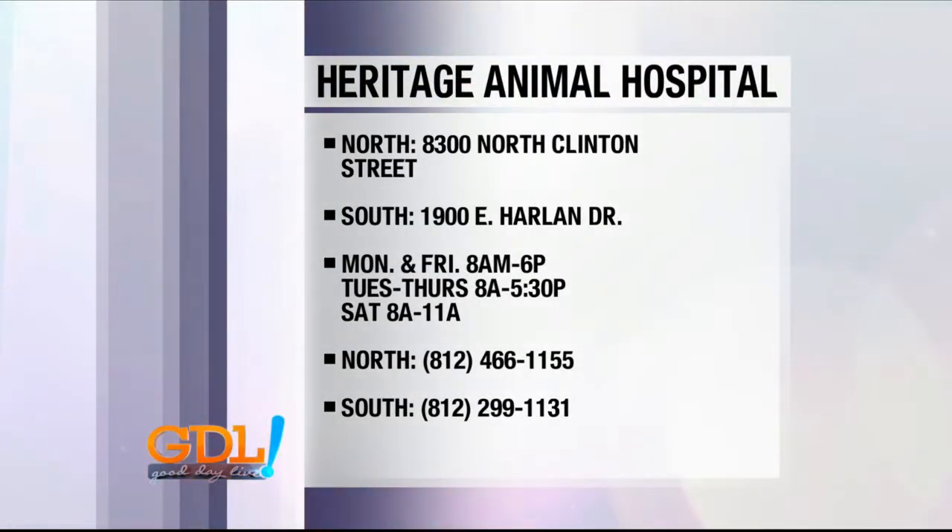If you have any questions or want to book an appointment with the groomers, Heritage Animal Hospital has two locations — one on the north and one on the south. Hours of operation are on the screen, as well as phone numbers.